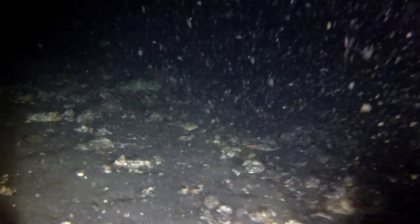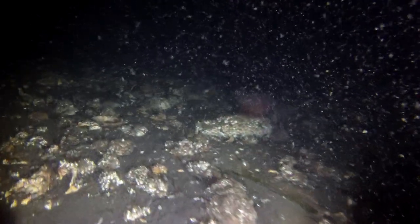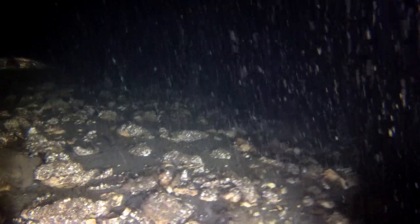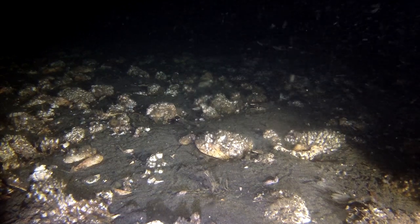Looking at my depth finder again, we've now broken 350 foot of bottom depth. Look at the ratfish in the far distance there, swimming along — not a real big one, it's pretty small. Some of the ratfish in Puget Sound have been three feet long, some of them.